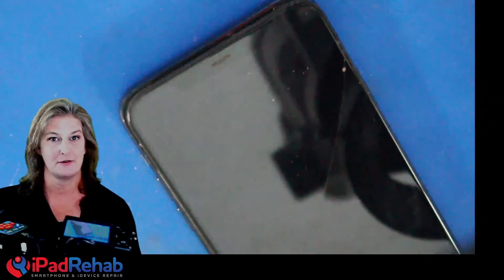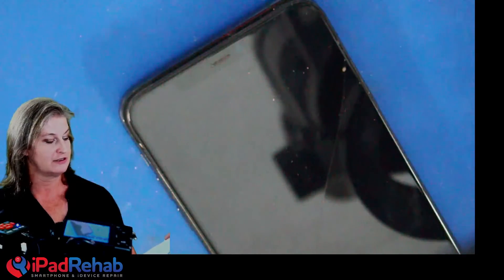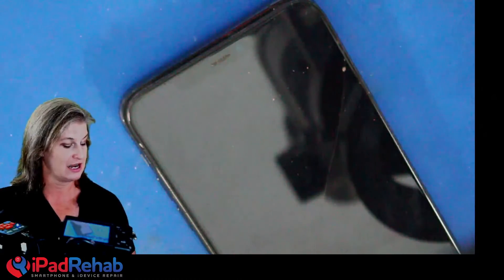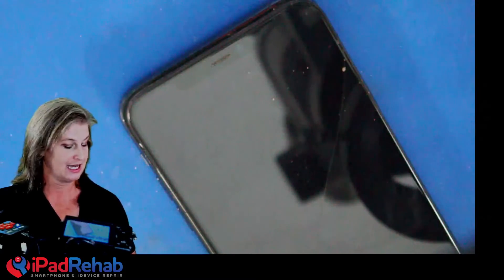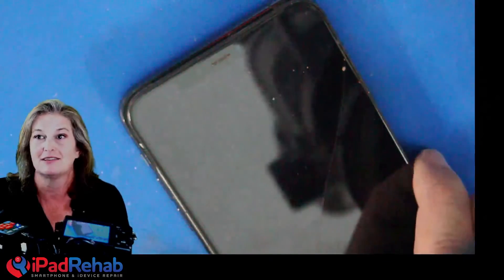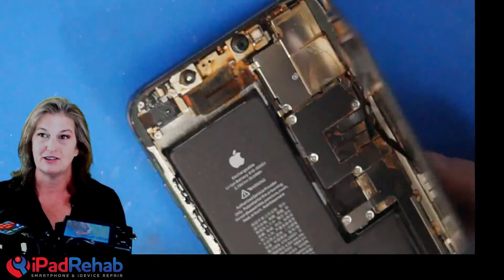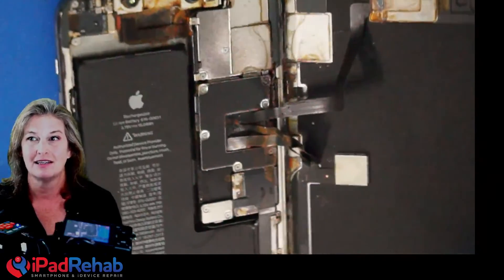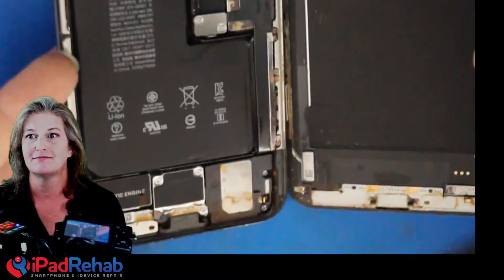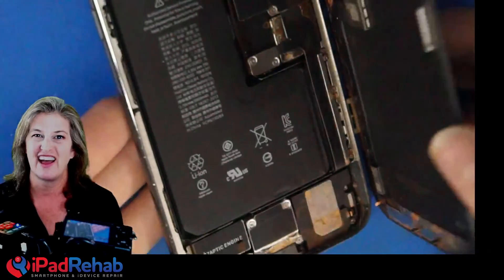Next up, we've got this iPhone 11 Pro Max with the description that this phone was dropped on the beach and it stayed there for two to three weeks. It was exposed to sand, rain, and sun, and the phone will not turn on. This one didn't go underwater — it was just on the beach and then someone found it. And here's what it looks like inside. Just from sitting out on the beach, these phones are not waterproof. Look at that — this is filled with water.